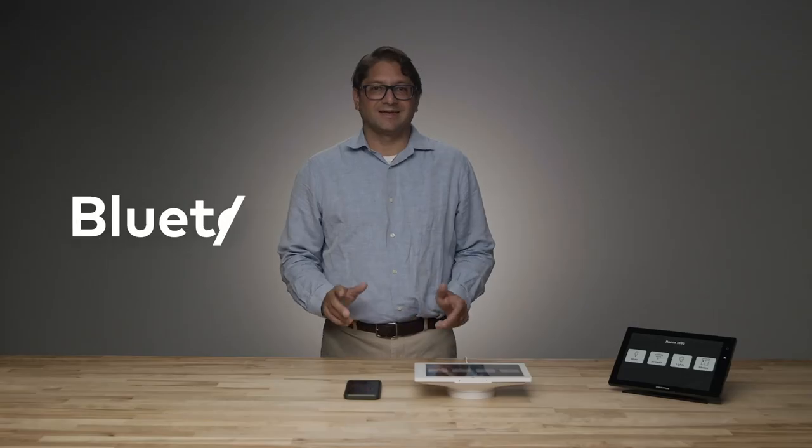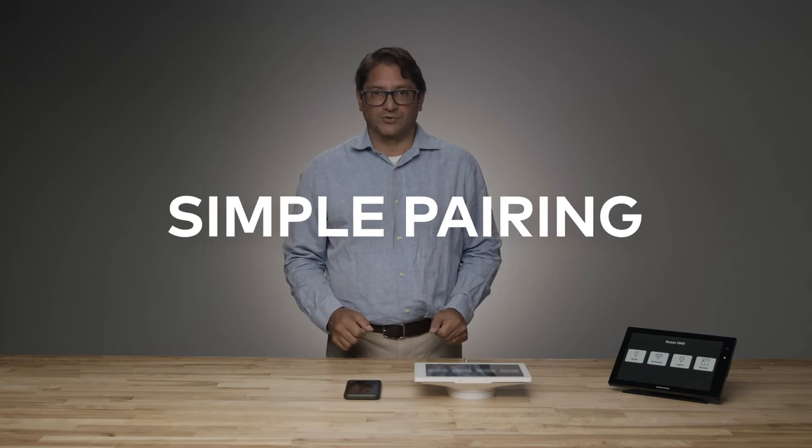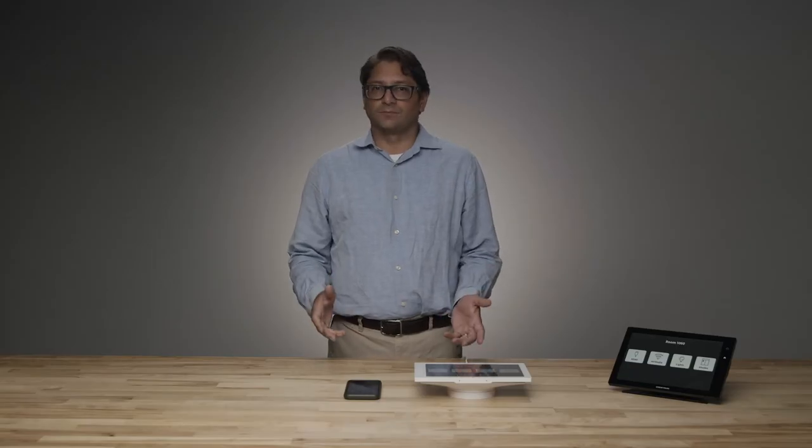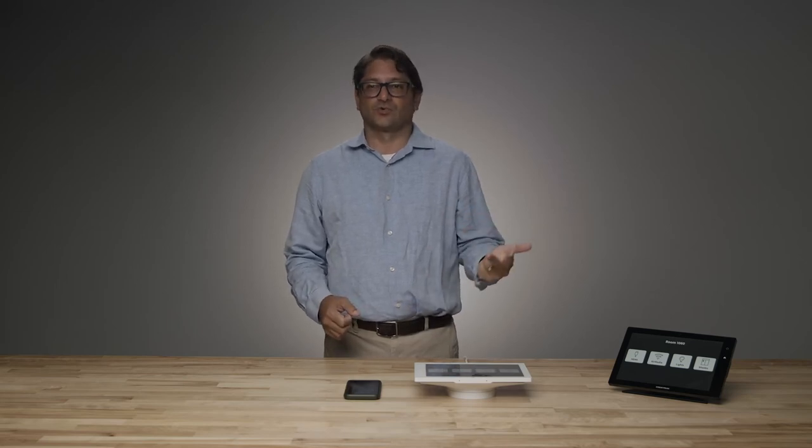Step one: connect. Our application automatically discovers nearby rooms and connects via Bluetooth — other than downloading the app, you only need to have Bluetooth turned on. Our application automatically pairs transparently and seamlessly with the Crestron 60 series touchscreens. Step two: authenticate. After connecting, the touchscreen displays a challenge code. You can scan that or enter the code directly in the app to prove that you're actually present within the room — the code is dynamic and changes every time someone connects. Step three: control. You've completed the authentication process, you're automatically brought into the mobile application, and now you can control the room from your mobile device. Connect, authenticate, control — it's that easy.